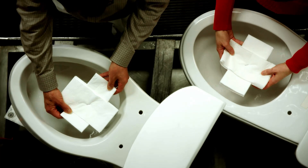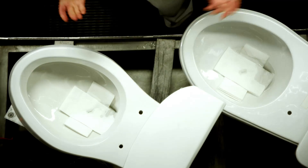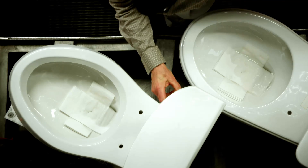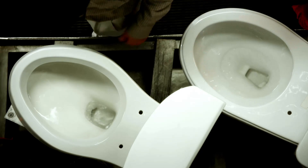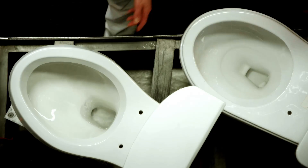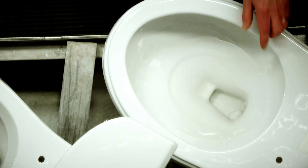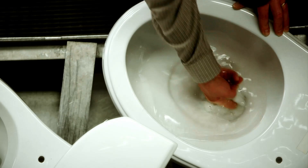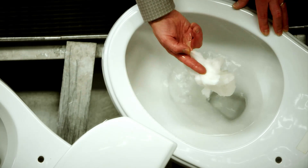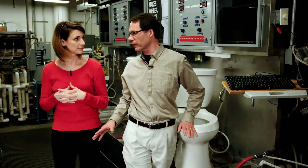I hold it over the toilet and say: ready, set, drop — and we let it go. After the appropriate amount of time, we flush. On the Kohler toilet it's all gone. But on the competitor's product it's right there — in fact, you can reach right in and find it's still there. That's exactly what you don't want, and that's why we use this test to make sure our products always perform. Clogging is the number one thing we want to make sure never becomes part of our customers' experience.